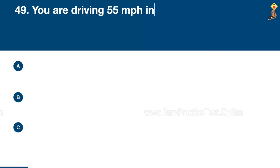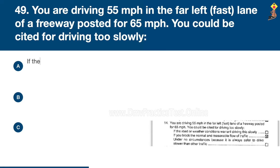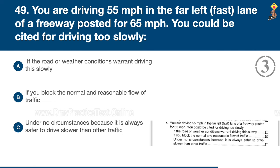Question 49: You are driving 55 miles per hour in the far left lane of a freeway posted for 65 miles per hour. You could be cited for driving too slowly if the road or weather conditions warrant driving this slowly, if you block the normal and reasonable flow of traffic, or under no circumstances because it is always safer to drive slower than other traffic. Congratulations, the correct answer is B: if you block the normal and reasonable flow of traffic.